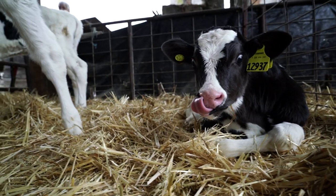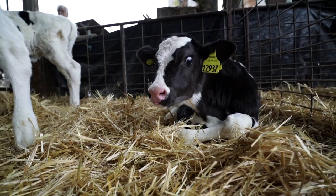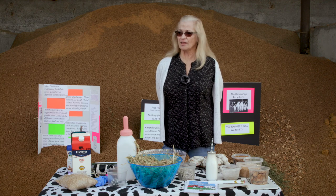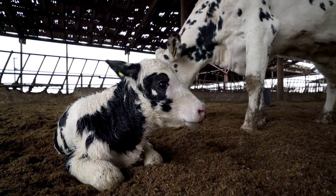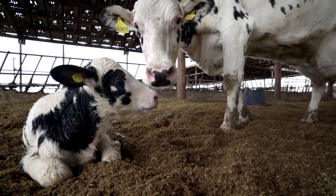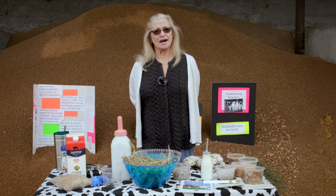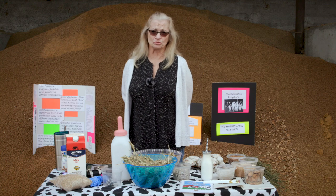A baby calf when it's born weighs between 70 and 95 pounds and is up and standing within an hour after birth. Our goal is to keep them as healthy as possible. The first thing we do is dip the calf's navel to protect it from bacteria entering its body, and we give it two bottles — or one gallon — of colostrum. Colostrum is the first milk a cow produces and it passes on her antibodies to the baby calf.